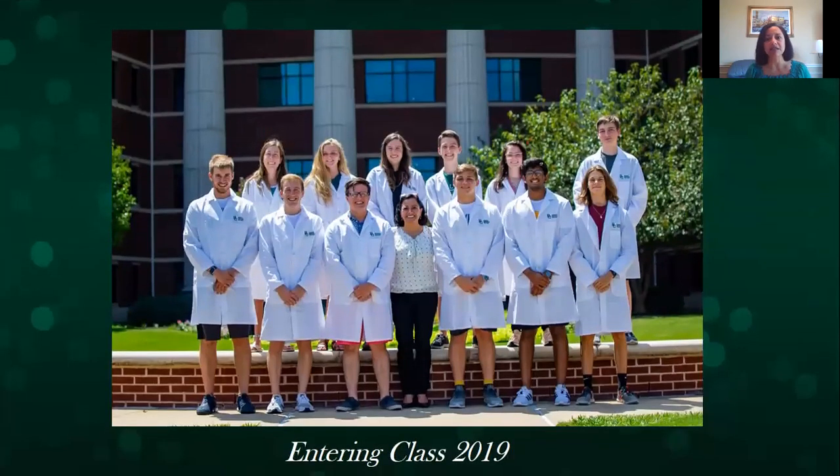This is our class for this year — the entering class of 2019. If you count, there are 12 students there, and I think 12 is a perfect size for this program so that I can actually have more one-on-one time with all the students.